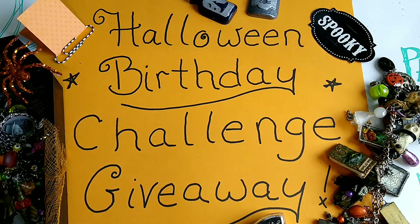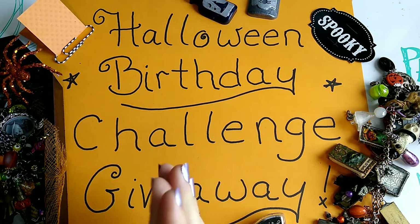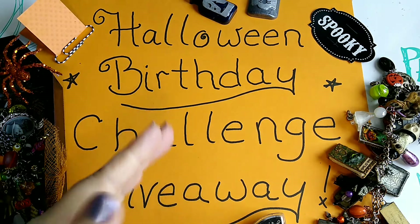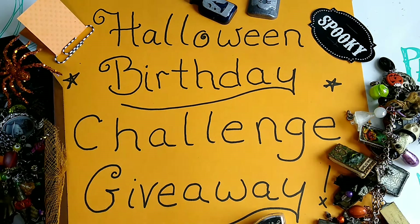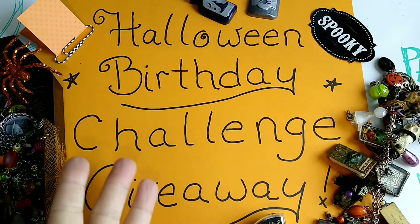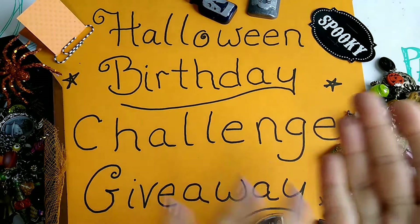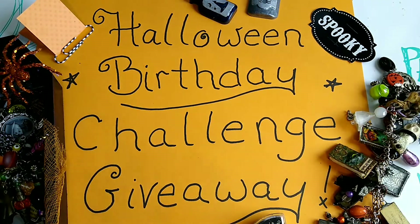If you want to enter, the challenge is set up with several different options to give more people a chance to enter. It's not just going to be paper craft — there's jewelry craft, paper craft, mixed media, and different artist backgrounds. However you feel you want to make something, you're going to be able to enter.